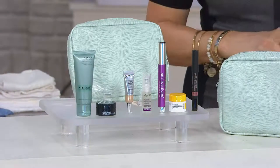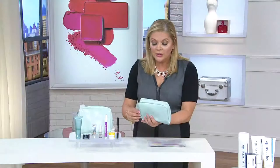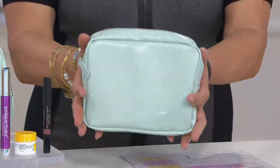It's less than five dollars per product, and I've added the shipping and handling in here. You're going to get this lovely travel bag that you could use to put makeup in when you travel, or hair accessories — whatever the case may be.